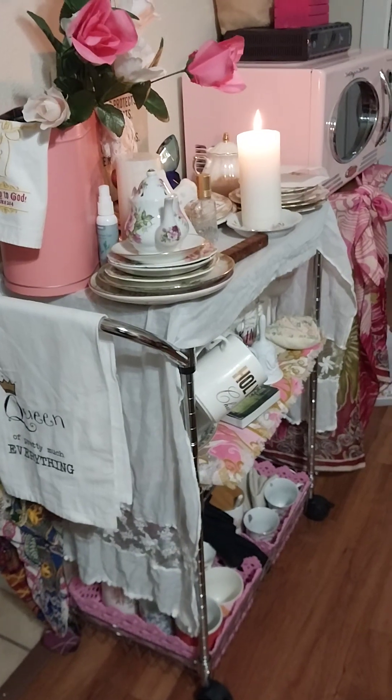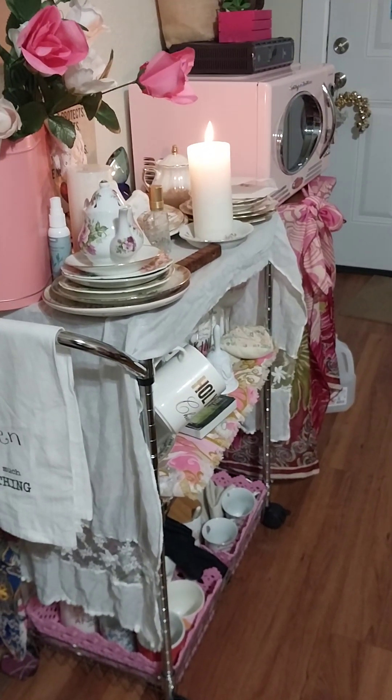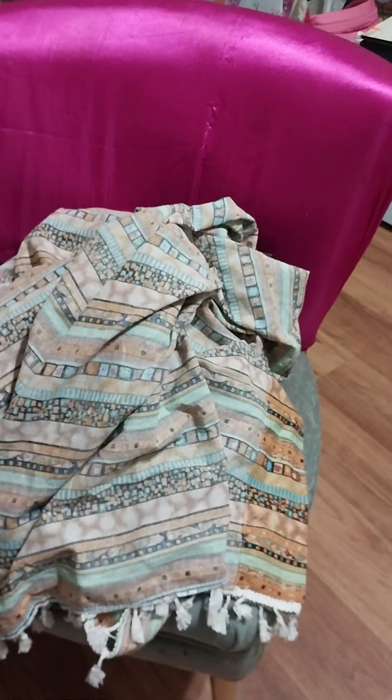Here's my bar cart. I'm just going to do a quick shop-with-me today — thrifting this weekend. This chair here is one I got thrifting.